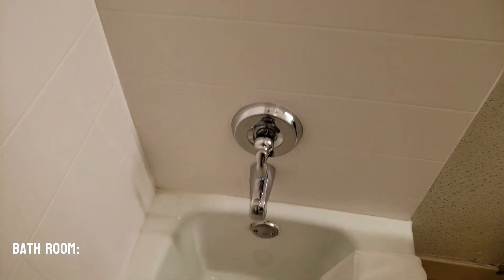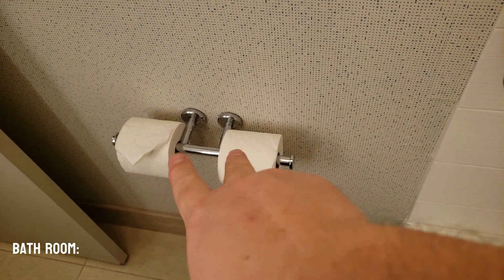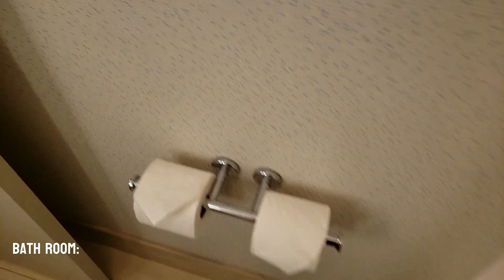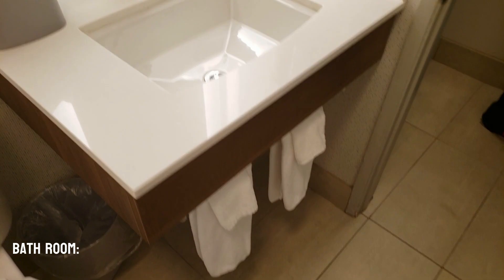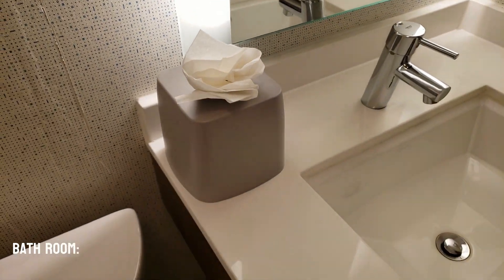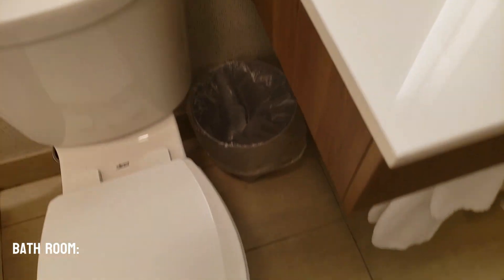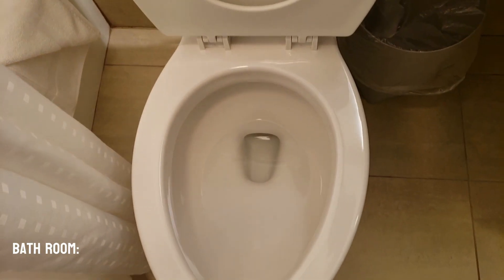This is a full size bathtub. They have two towels here, two rolls of toilet paper and two hand towels, along with a little decorative tissue work there. It has a regular size trash can and has an elongated toilet, which is a full size one.